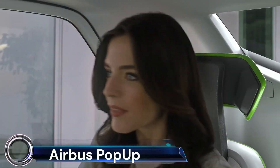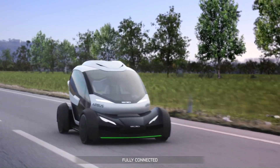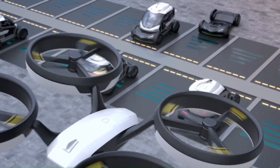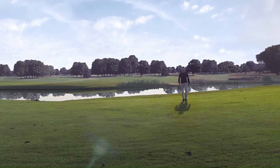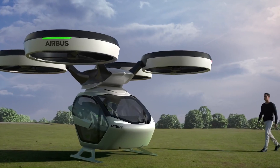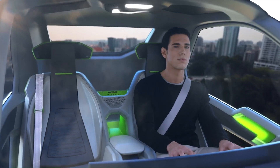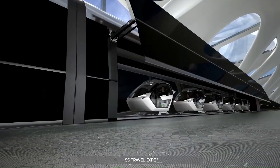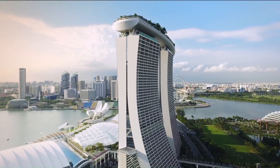The Airbus Pop-Up is a revolutionary concept vehicle system designed to address the challenges of urban mobility. It's a joint venture between Italdesign and Airbus, unveiled at the 87th Geneva International Motor Show. The Pop-Up is a modular, fully electric, zero-emission vehicle designed to alleviate traffic congestion in crowded megacities, utilizing both ground and airspace.